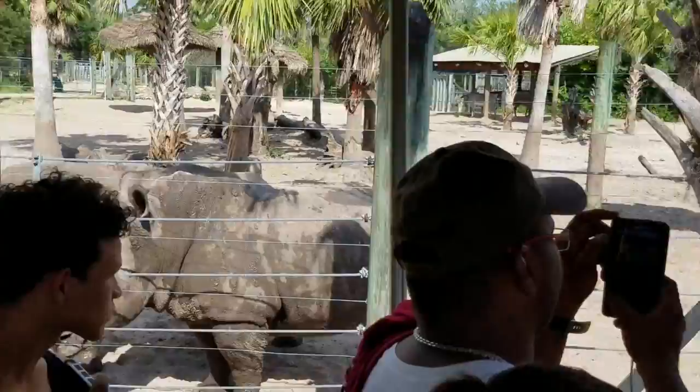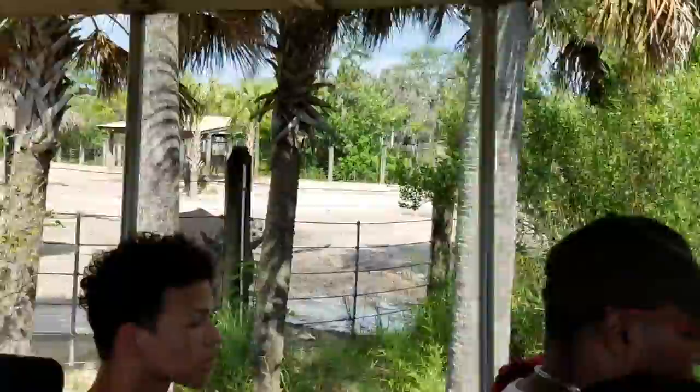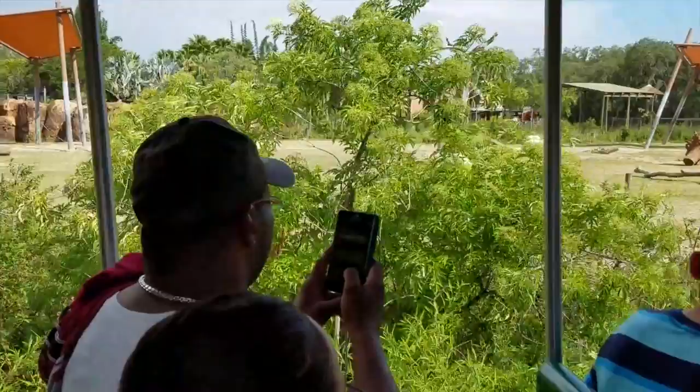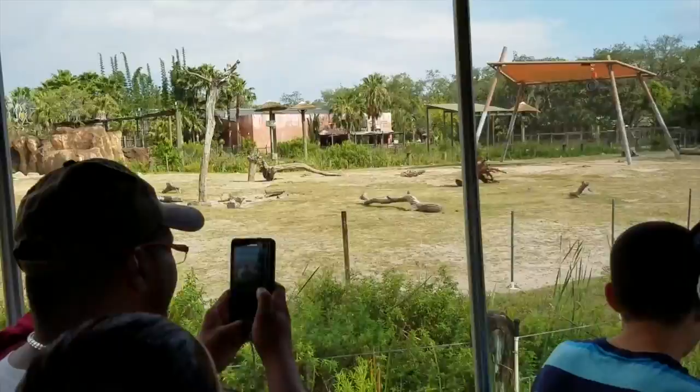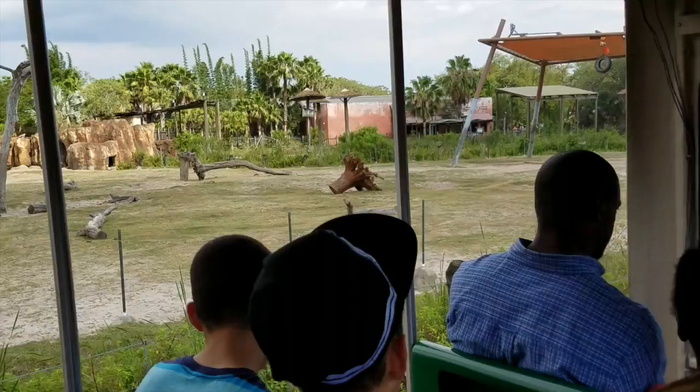Coming up on the left-hand side is going to be our main exhibit yard. You'll get to see the back half of Stula, our male African elephant, who's headed towards his night barn right now. African elephants can weigh between 5 and 7 tons and reach heights of over 13 feet at their shoulders. They have over 150,000 muscles in their trunks that they use to carry, push, and pull both their food and other enrichment items. You guys might get a chance to see a few more of our African elephants coming up at their barn area.